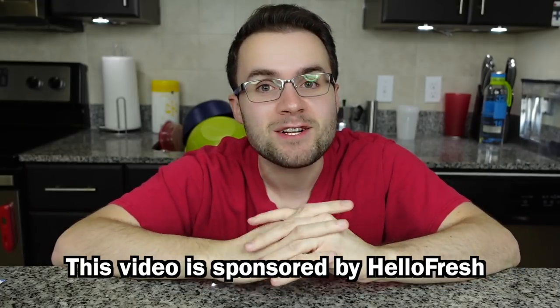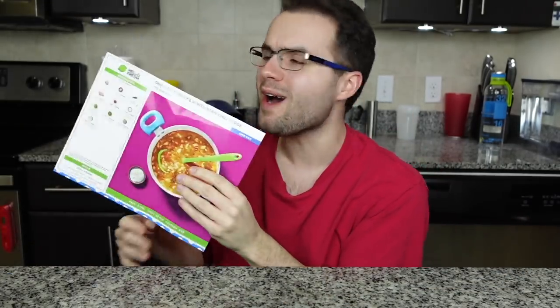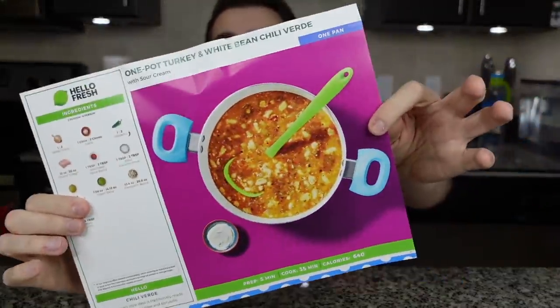Before we start, a couple days ago I cooked the most delicious meal — here's that footage. This video is sponsored by HelloFresh. It's six o'clock, I'm hungry, and I'm making HelloFresh's one-pot turkey and white bean chili verde with sour cream. You guys know I love HelloFresh, I eat it literally all the time, and I'm a chili stan — I love any and all kinds of chili.